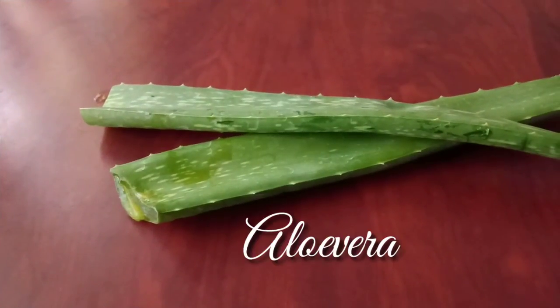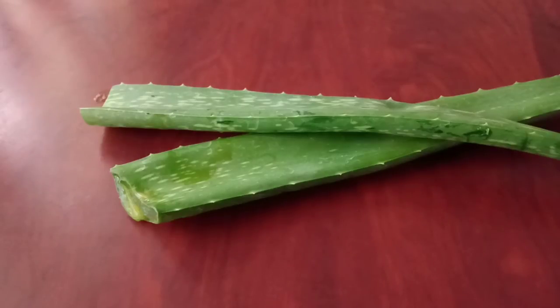Finally, aloe vera. Aloe vera contains something called proteolytic enzymes, which repair dead skin cells on the scalp. It also acts as a great conditioner and leaves your hair all smooth and shiny.